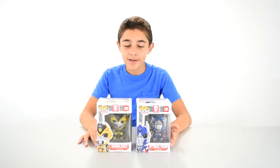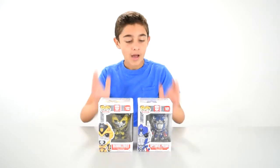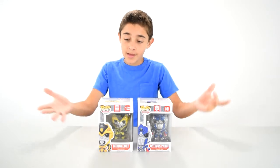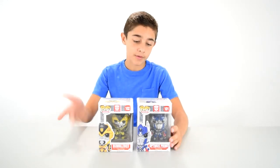Hey everybody, it's Owen from Meloncical Lab, and today I've got something that I think is very special. I've got Transformers Pops — Optimus Prime and Bumblebee. These are pretty old. They're from Transformers Age of Extinction, so they're from 2014.